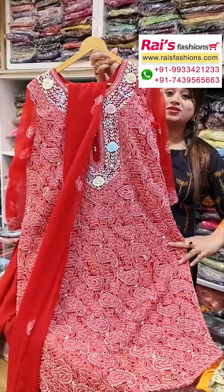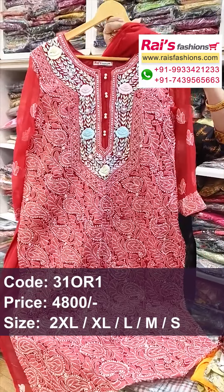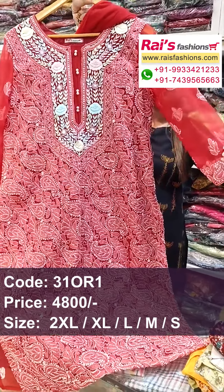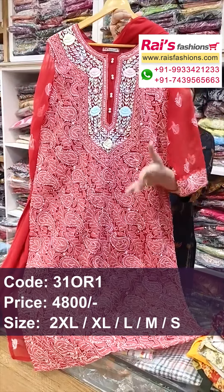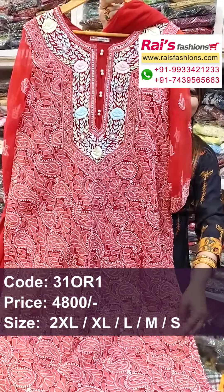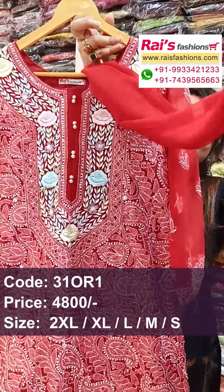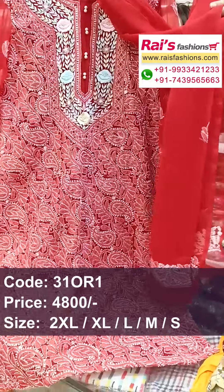Pure Georgia fabric with heavy Lakhnowi chikankari, fully hand-stitched. Lakhnowi chikankari yoke dress — sleeves portions also highlighted with chikankari yoke work. Water portions also have heavy work and full dress beautiful highlighted chikankari yoke work, fully hand-stitched. Inside have cotton lining, well-finished.